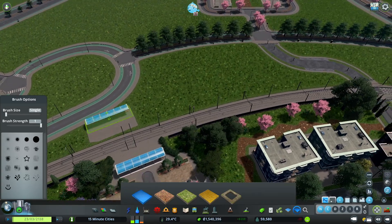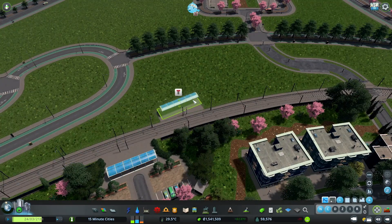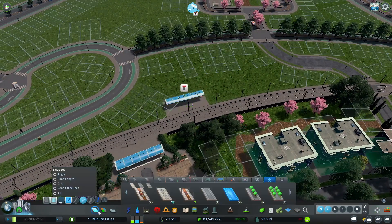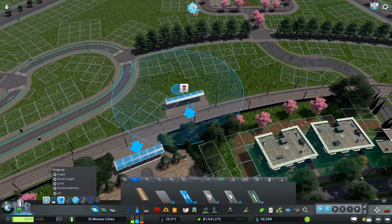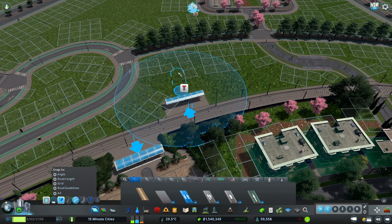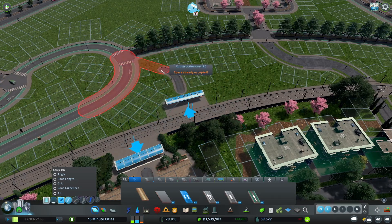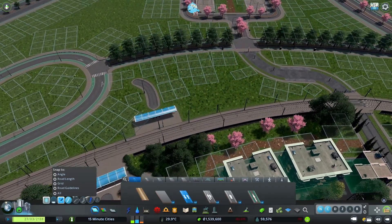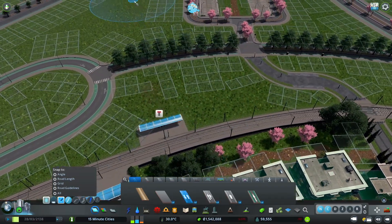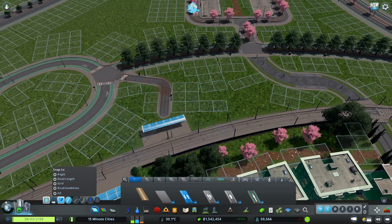I want to pull a little inspiration from that and create a unique neighborhood here just for our senior citizens. The other thing I want to do, now that we have tram stops on both sides, is pull through and make more of these adorable little tram stops. I think that'll be really helpful - especially if you live at the senior center, you can just walk right across and grab the tram.